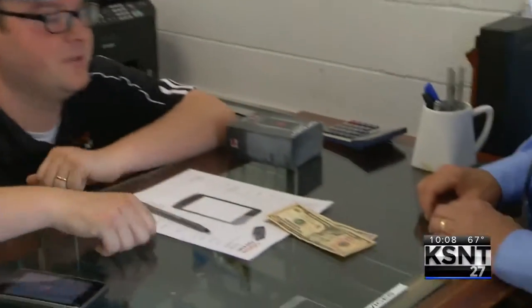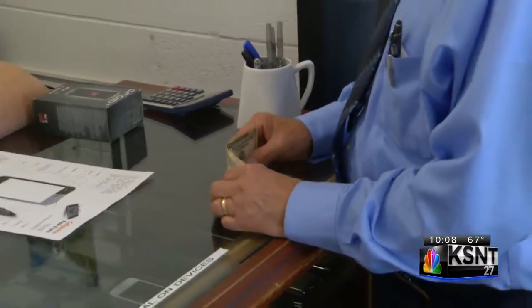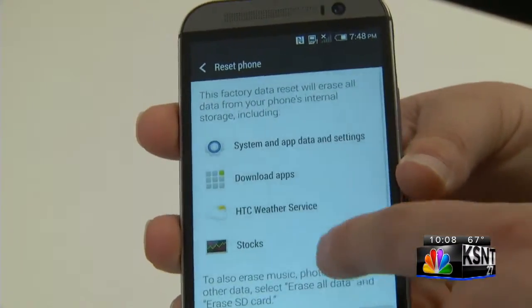Don Christian did get some money for his old device and says he doesn't have any concerns about his information getting into the wrong hands. "I reset it back to factory settings, so my personal data is not on it — I'm not worried about that."